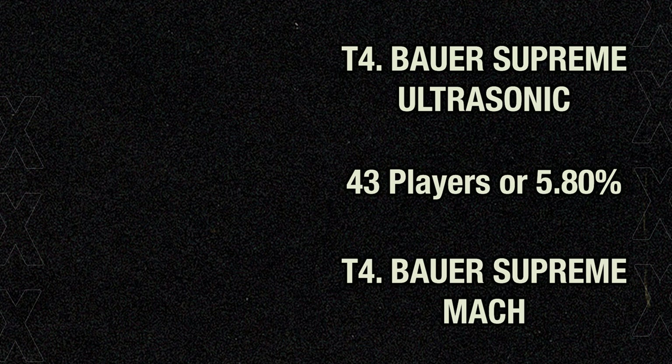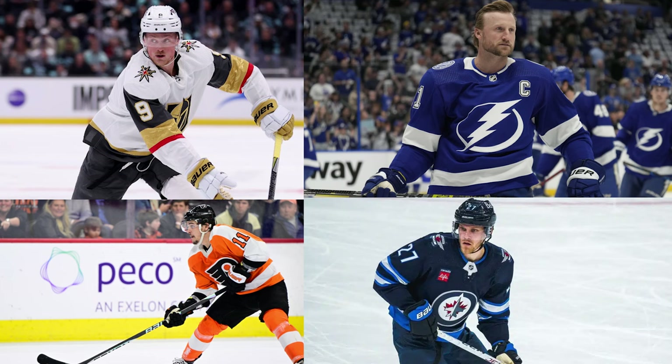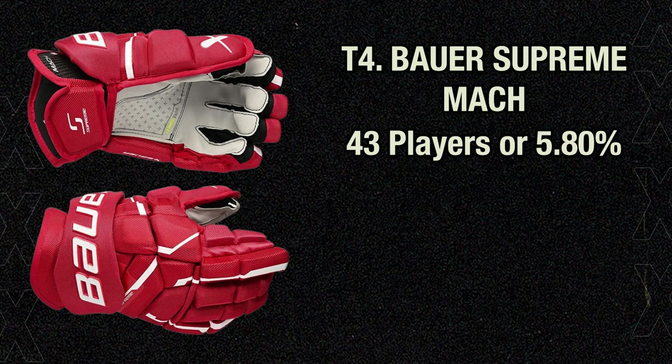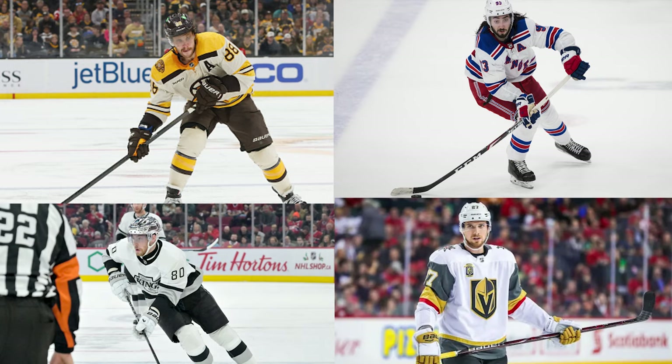Finishing off the podium but in a respectable 4th place, we have a tie between the Bauer Supreme Ultrasonic gloves and the Bauer Supreme Mach gloves, each with 43 users or 5.80% of the league. The Ultrasonic is a super comfortable glove with Bauer's longer cuff, nice and loose for maximum flexibility. The fit is designed to be the same as the 2S Pro glove from 2019 with key upgrades to protection, and is worn by Jack Eichel, Steven Stamkos, Travis Konecny, and Nikolai Ehlers. Tied with the Ultrasonics are the Mach gloves, first worn by David Pastrnak in April 2023. This is the tightest fitting Bauer glove I've tried, built to be as light as possible. I've seen mixed reviews online and have never used them in a game, but they seem to be working just fine for Pasta, Mika Zibanejad, Pierre-Luc Dubois, and Shea Theodore.